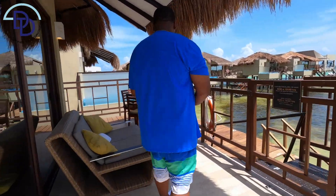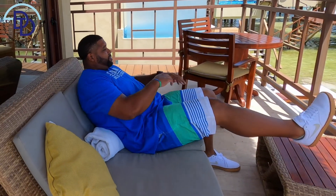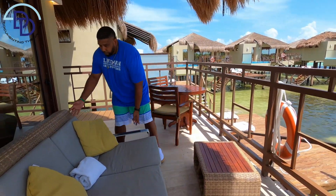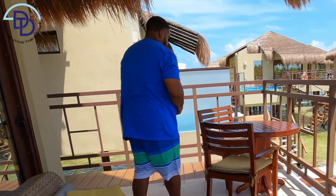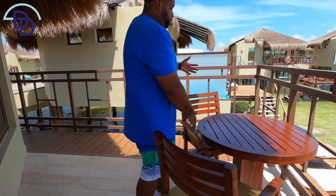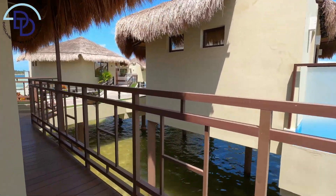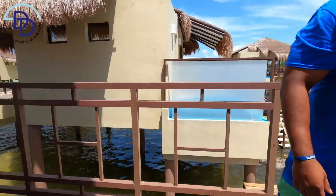You have outdoor furniture — I laid back and chilled here for a minute, this is really cool. You can move the furniture to get the best view. Then you have outside dining with two chairs — Son and I ate breakfast out here this morning, it was hauled out. Room service can come and bring it straight out to you without even having to come to the door.